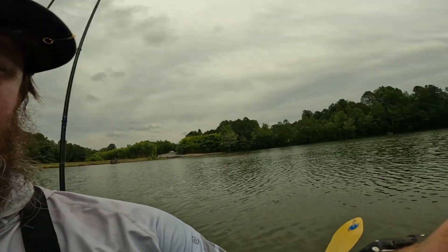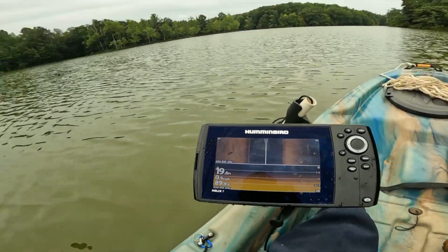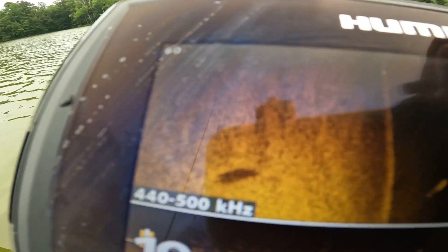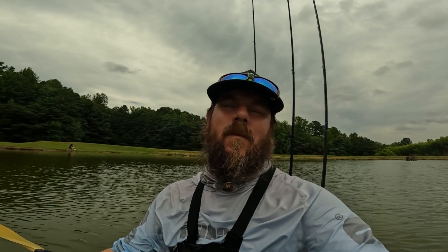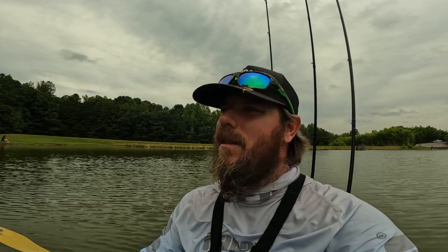What's up guys? Welcome back to Fishing 864. I am your boy Rabbit. We are here on the Jonesville Reservoir. We got the old Hummingbird on the Pelican. As you can see there's some stuff down there — some substantial things crawling at 19 feet. I got a variety of rods and reels back here, baits and things I'm going to try. Stay tuned guys.